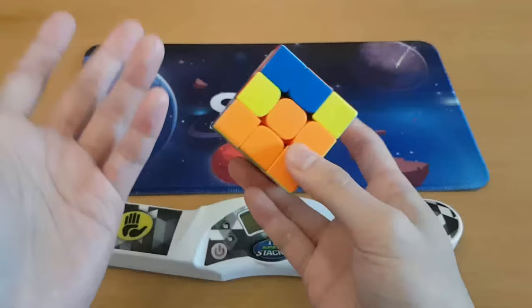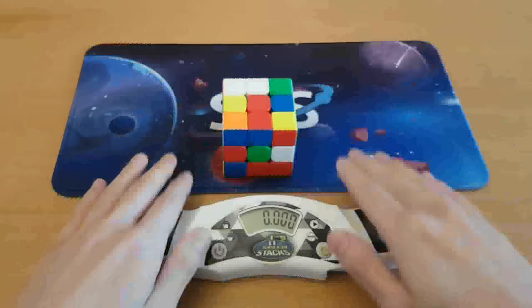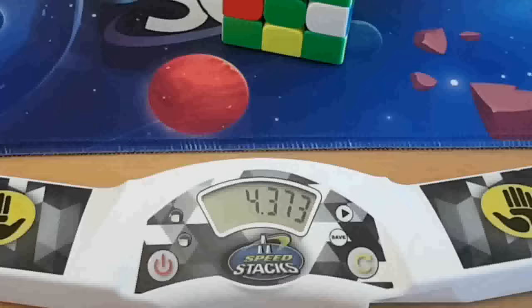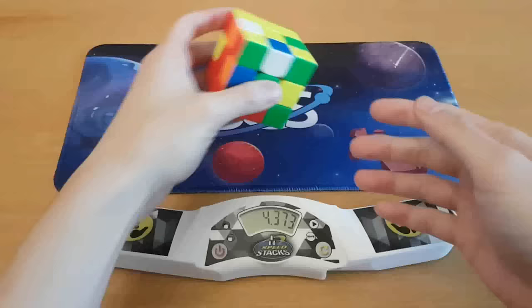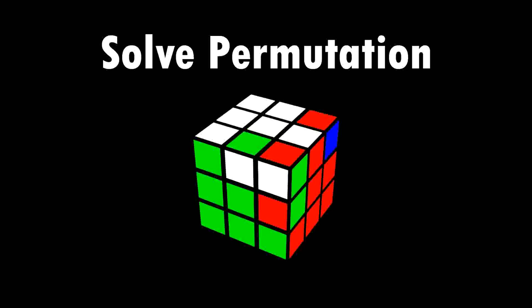Now it's going to be corners only, but this is going to be much easier because it's the same thing as 2x2. The problem is I haven't practiced 2x2, so I'm going to be doing some wacky stuff. I think that was not bad. There were definitely some pauses because I haven't practiced 2x2, and because you have to get the corners to align with the centers at the end — and I didn't realize that.